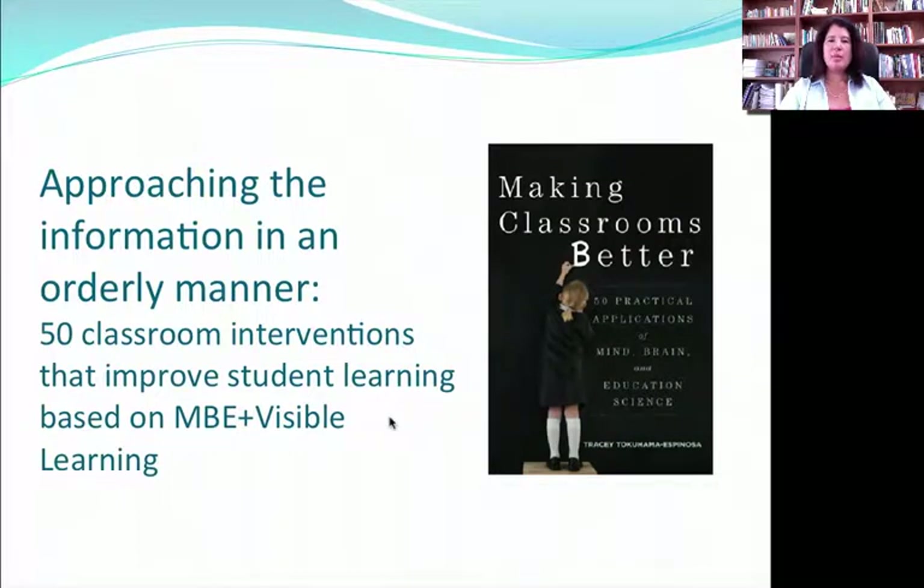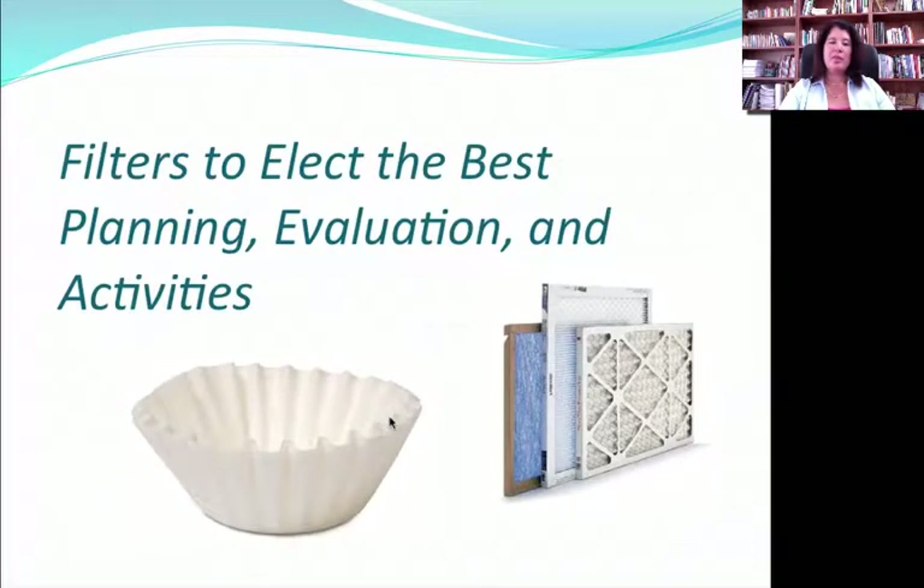I'm Tracy Tagama-Spinoza, and this is part two of Making Classrooms Better, a summary of the information in my new book based on mind-brain education science and practical applications for the classroom. We're going to start off with some filters. The first practical application has to do with giving people the tools to choose better activities. This book is not out to tell you to use this method or that method. It's out to tell you how, based on mind-brain education science, you can make better choices about how to plan, evaluate, and execute your classrooms.